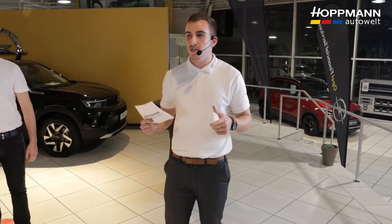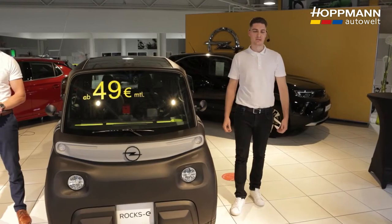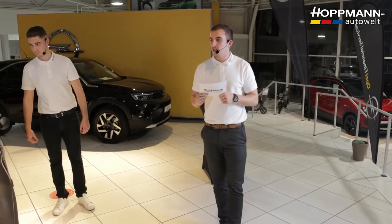Someone is asking where they can test drive the ROX-E. For now you can test drive it at our Siegen location, and later at our other locations as well — just get in touch and make an appointment. We also have other Opel locations: Dillenburg, Gummersbach, and Vellinghausen.